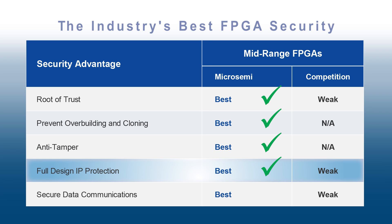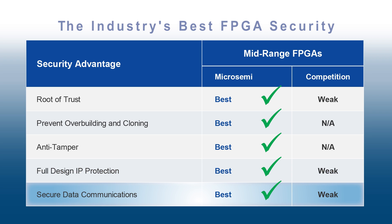Microsemi is also the only mid-range device to incorporate the Athena TerraFire DPA-resistant crypto processor, which performs secure data communications without consuming any FPGA fabric resources.